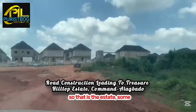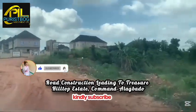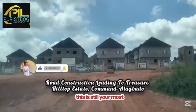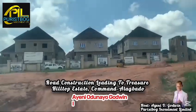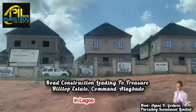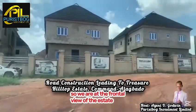You can see some of the structures we have built so far. This is your most trusted and reliable estate property provider, here to give you the latest update on affordable property in Lagos State, Nigeria. Come to Treasure Hilltop Estate, Command Alagbado.